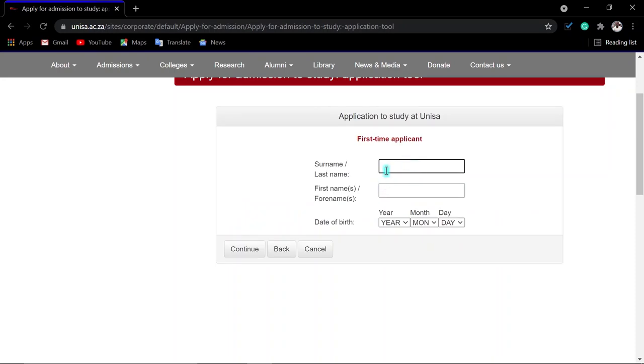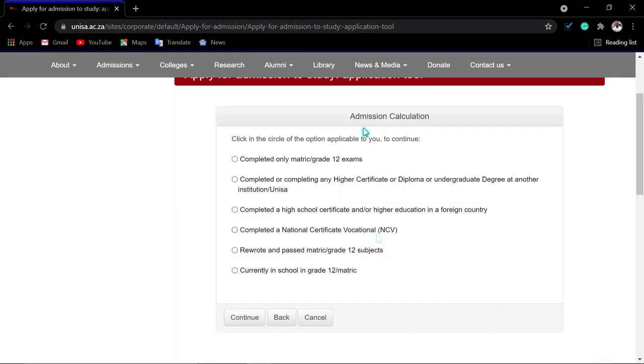If you click 'No' for student number, enter your surname, first names, and date of birth in the format year-year-month-day. Once you are sure everything is correct, click 'Continue.' You will then come to the admission calculation section.